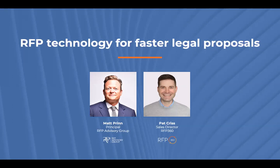Awesome. Thanks, Matt. Appreciate the intro. Good morning, good afternoon, everybody. As Matt mentioned, my name is Pat Chris and I run the sales organization here at RFP360. I do come from a legal tech background — prior to RFP360, I worked for a legal tech company called HiQ and ran their corporate legal team. That experience drew me to RFP360 because I understand not only the pain associated with answering RFPs, but also the proposal landscape that both corporate legal teams and law firms navigate in selecting outside counsel and winning new business.